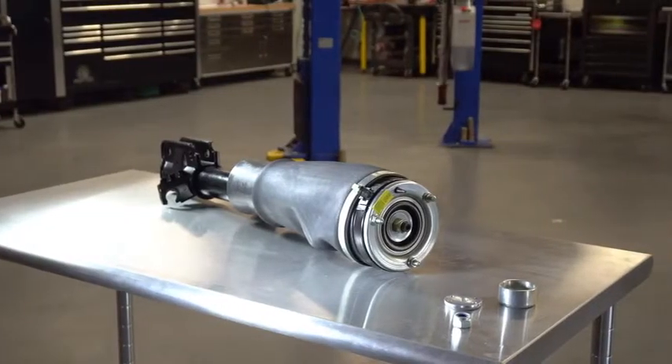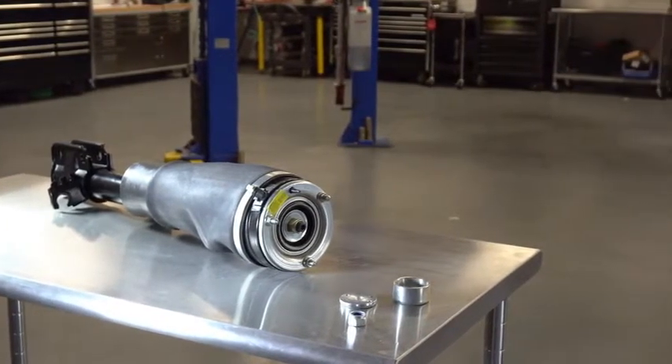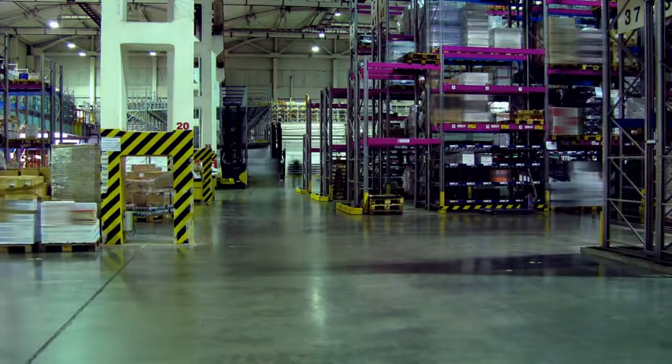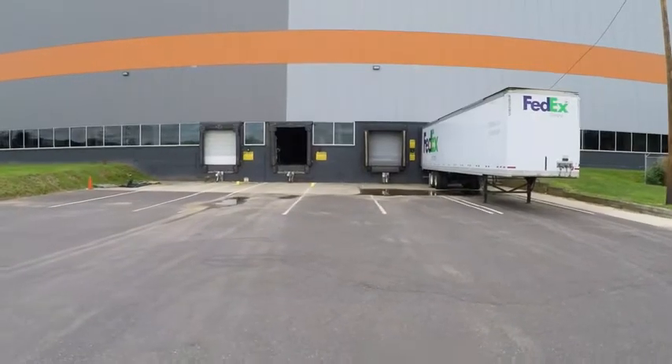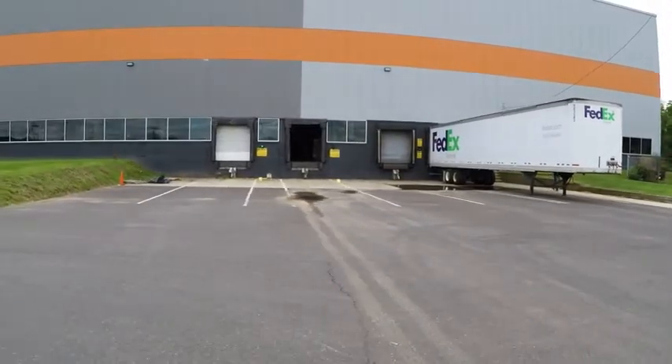Dorman approached multiple Land Rover air shocks with the goal of making it easier for customers to find the right part, while also increasing valuable inventory space for distributors and retailers. To do this, we consolidated the number of shocks needed. As a result, Dorman also reduced the risk of returns due to confusion over part applications.